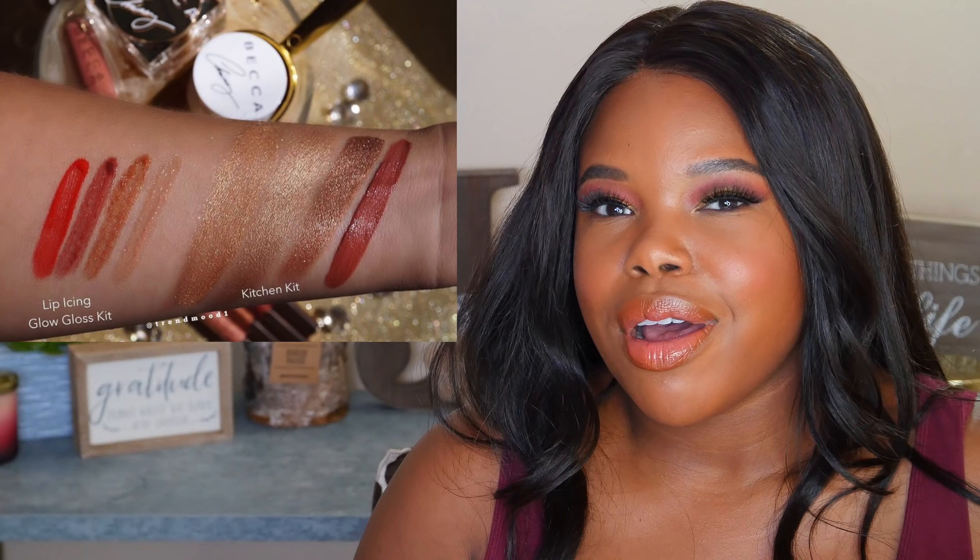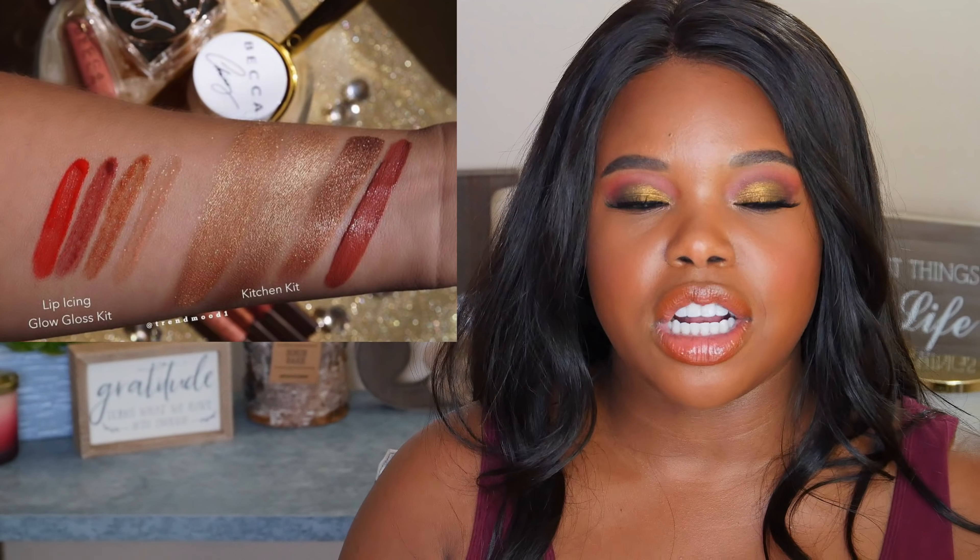You can also get another set called the Lip Icing Glow Gloss Kit, which is $29. That comes with four new glosses with a vanilla scent — Creme Brulee, Cinnamon Bun, Sugar Plum, and Candy Cane. They're not really products we haven't seen before, but if you've liked any of the previous products from the collection you might like these. And if you're a collector of makeup, the packaging is gorgeous — you might really like to add these to your collection.